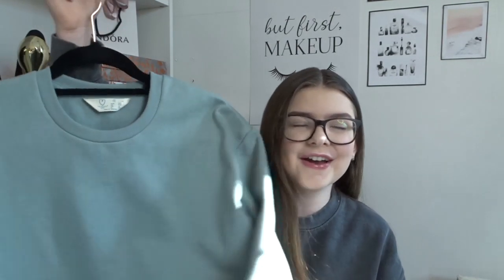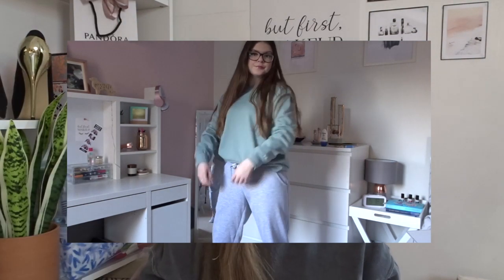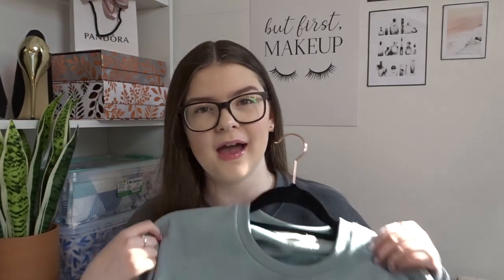The last item I got from Primark was of course a sweatshirt — I never go into Primark and don't buy a sweatshirt. A lot of my sweatshirts are from Primark; they don't last forever but while they do last they're brilliant. Five pounds — can't really go wrong. I'm loving this colour at the moment — I think it goes well with my hair and skin tone and it doesn't wash me out. And that is everything I got from Primark! If you did enjoy it, make sure to hit that thumbs up button and subscribe. I'll see you on Sunday at 10:30 AM for a brand new video — bye!